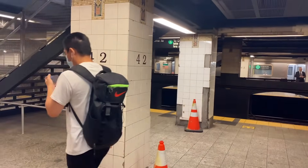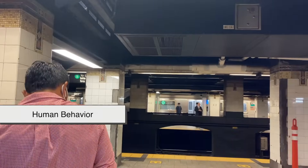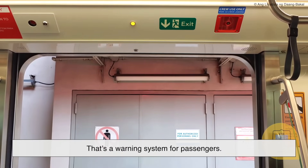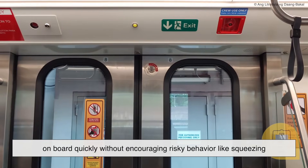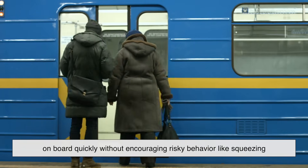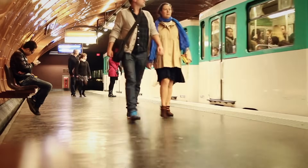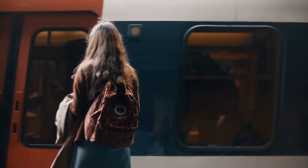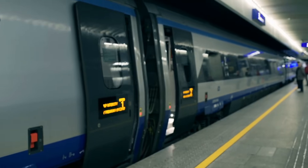All this technology is built to serve people, which means the design of subway doors also considers human behavior. Ever notice that little beeping sound or flashing light right before the doors close? That's a warning system for passengers. The idea is to give just enough notice to step away from the door or hop on board quickly, without encouraging risky behavior like squeezing through at the last second. So next time you're stepping into a metro or subway car and the doors open with that familiar whoosh, take a second to appreciate what's going on. You're not just walking through a simple sliding panel — you're interacting with a complex, finely tuned system designed for safety, efficiency, and reliability.